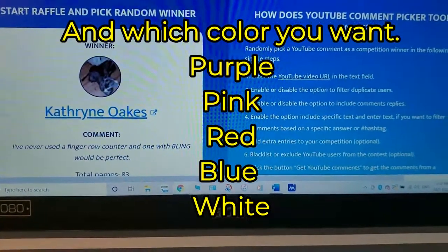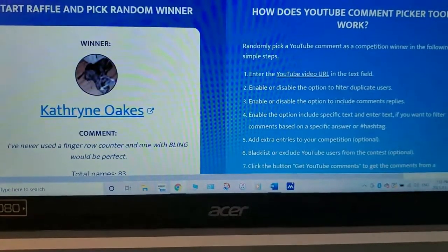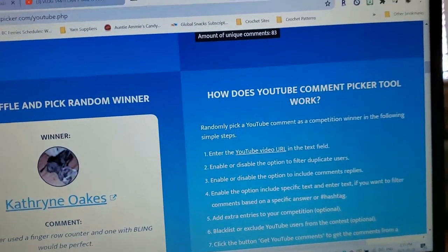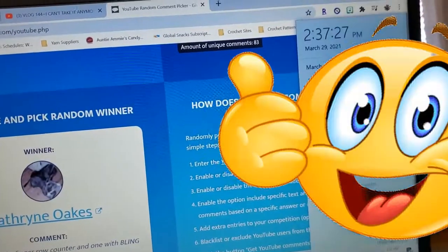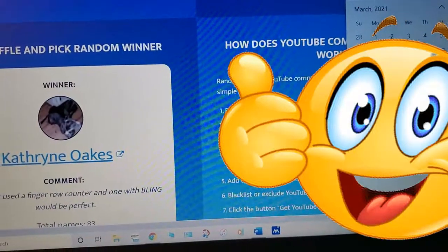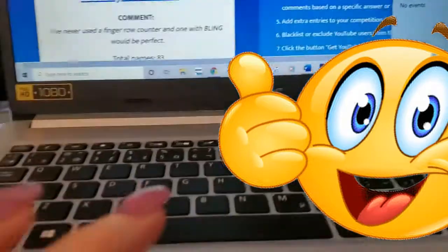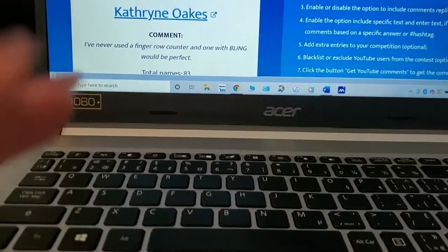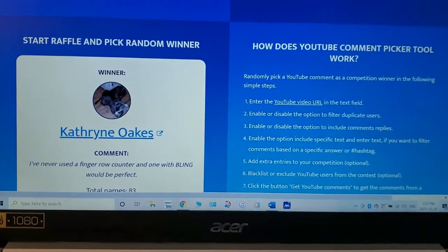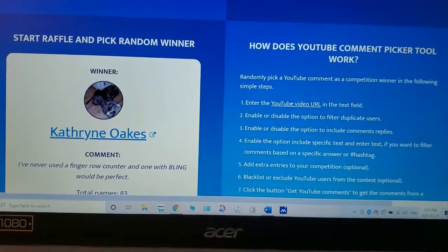Thanks everybody — don't forget to get your name in. I will do the next draw next Tuesday, which is March 6th. Thanks for joining me, I'll talk to you soon.